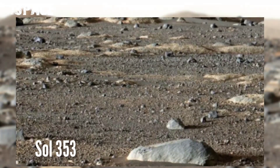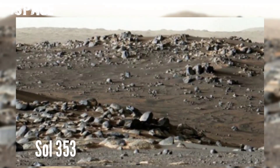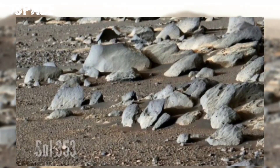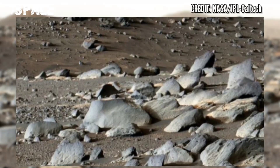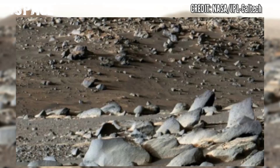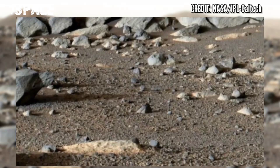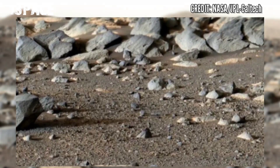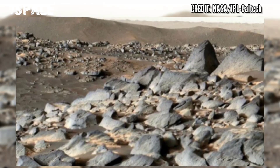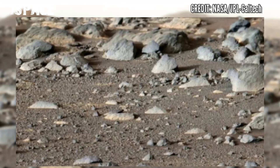NASA's Mars Perseverance rover looks out at an expanse of boulders on the landscape in front of a location nicknamed Santa Cruz, on 16th February 2022, sol 353 of its mission. This panorama is made up of 24 individual images from the rover's Mastcam-Z camera system, stitched together after they were sent back from Mars. Here's the amazing landscape from Santa Cruz.